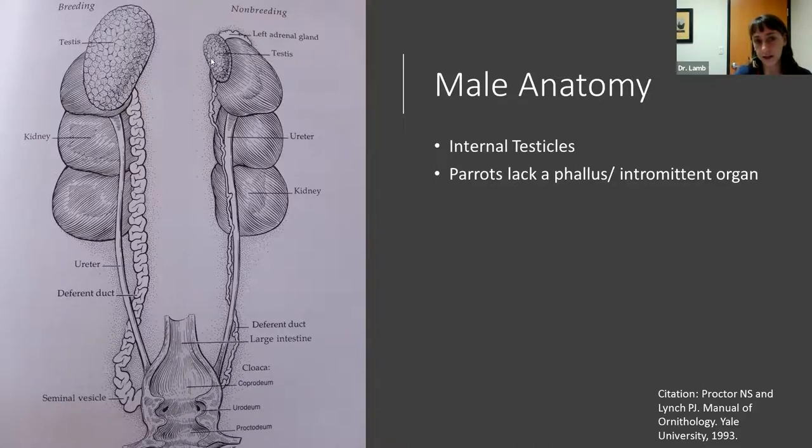The difficulty of neutering birds is because critical blood vessels sit directly underneath the testicle, right next to the kidney. The testicle and those blood vessels are essentially stuck together, making it very difficult to remove the testicle without damaging the vasculature. Therefore neutering is not a routine procedure — it carries significant risk and is usually only considered for medical reasons like cancer.